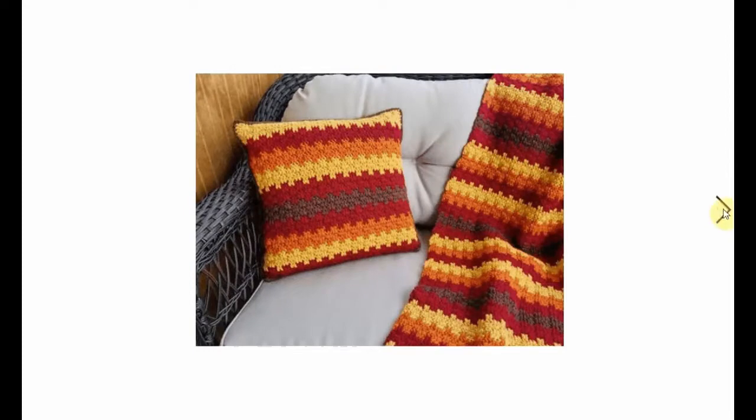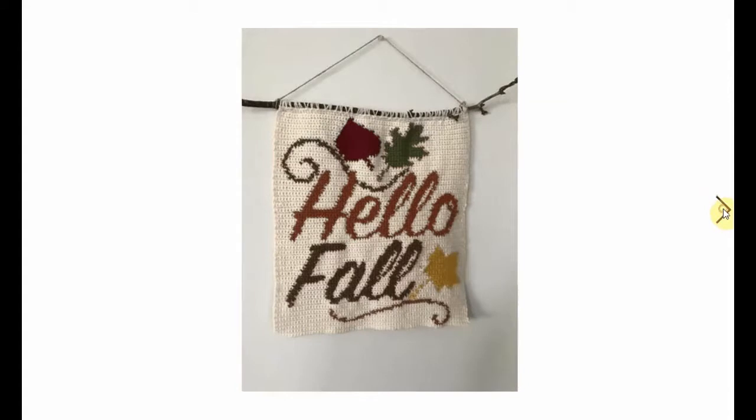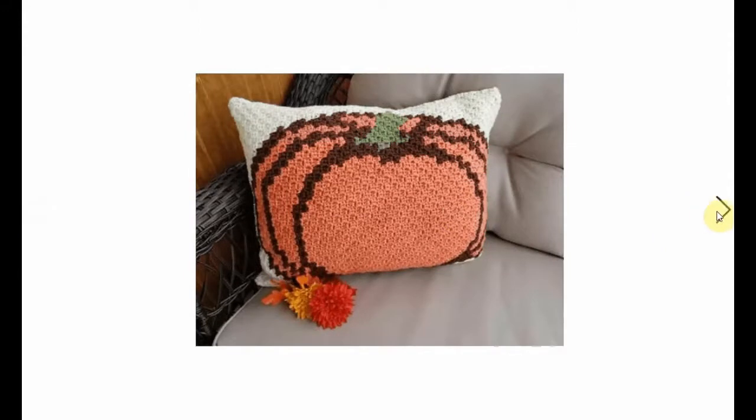And of course you can crochet into an afghan. Oh, this one is adorable too - massive pumpkin on this pillow, so big it doesn't even fit on there. And this is the back - so you can also use it for Halloween. For Halloween you use this side, and then for Thanksgiving you just turn it around.